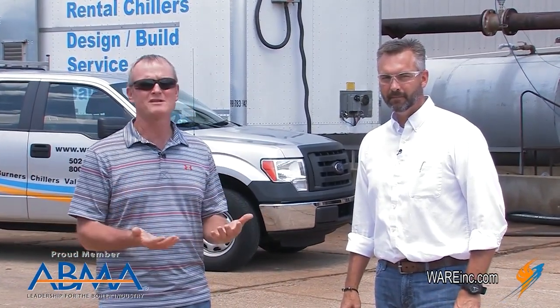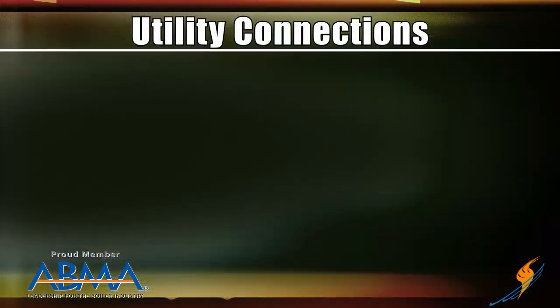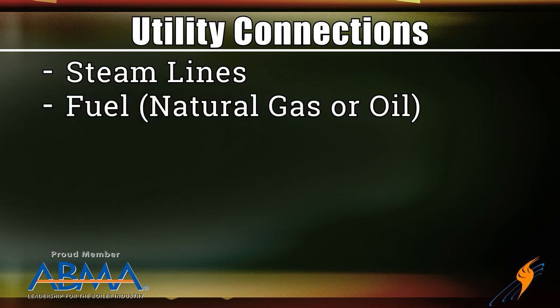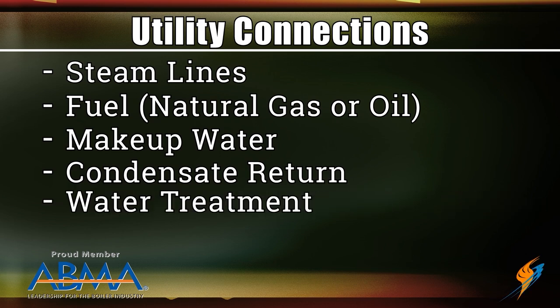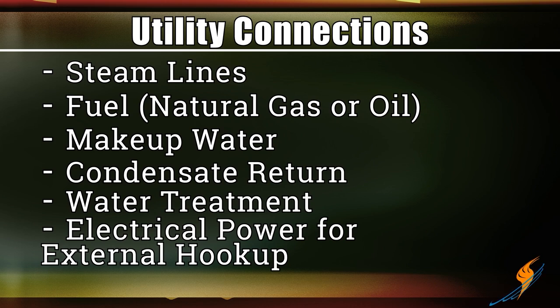What's the size of the equipment going to be? Where are you going to locate it? You need to locate all your utility connections: steam line, fuel line — whether it's natural gas or oil — your fuel pressure, make-up water. Are you bringing condensate return back out to the unit? If so, how much do you need? Do you have soft water? And electrical power — where are you bringing that from? Do you have enough for the load?